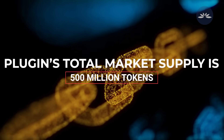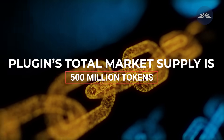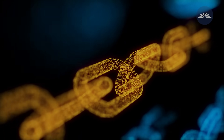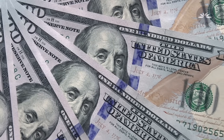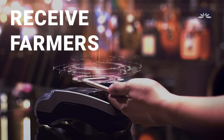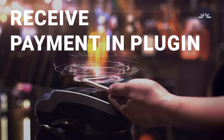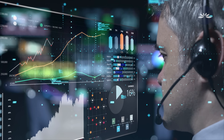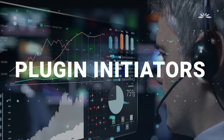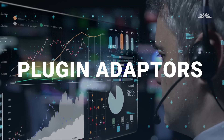Currently, Plugin's total market supply is 500 million tokens. Plugin also features unique tokenomics — users requesting data feeds make payment in Plugin, and node farmers receive payment in Plugin for completing specified tasks. Plugin tasks or jobs fall into two categories: Plugin initiators and Plugin adapters.